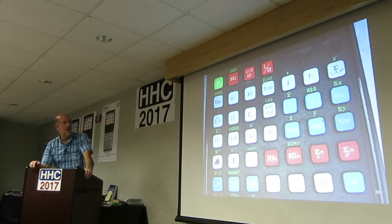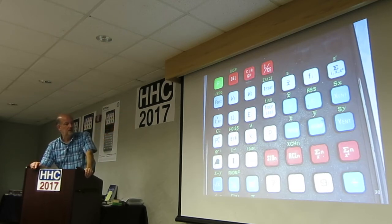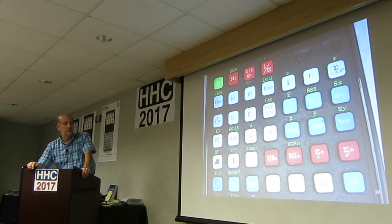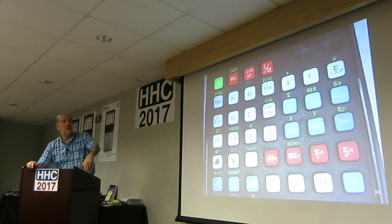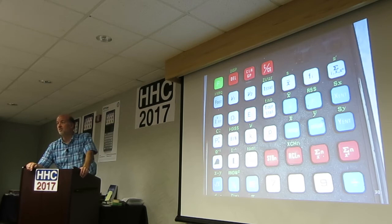You can see the chi-square, F-distribution, hypergeometric keys at the top. Residual sum of squares — RSS. X-hat and Y-hat are for predicting X and Y in linear regression and stuff like that. It's got inverse probability. It's really a great statistical machine.